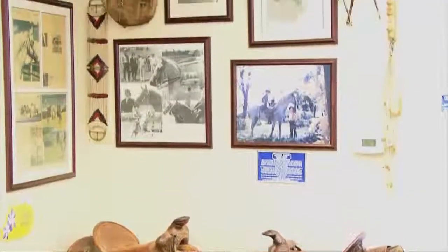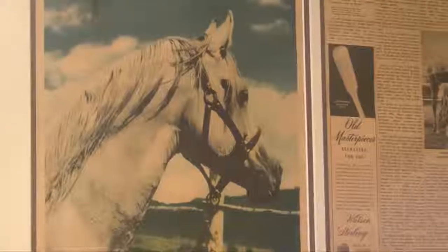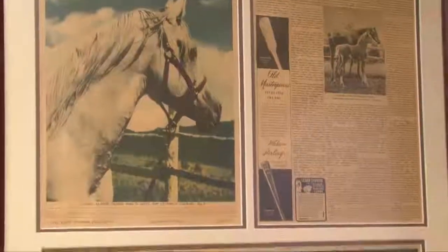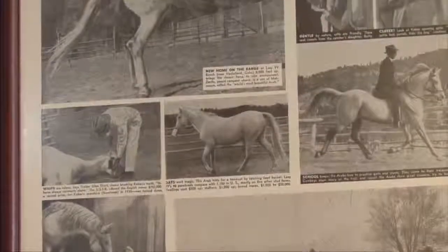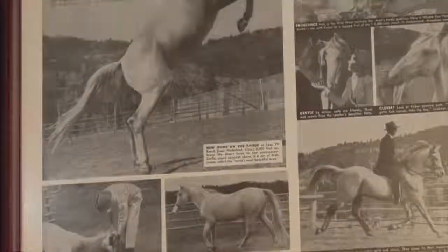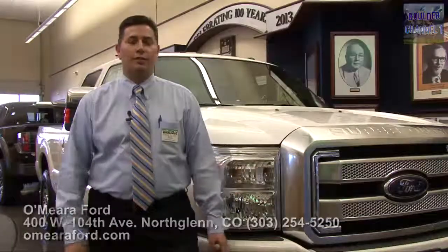If you're here in our showroom, you'll actually see right outside of Bonnie's office the Arabian horses that the O'Maras have actually raised up in the area. So we've got a huge and deep history with cowboys, horses, and what it means to be the Frontier — which is why we're supporting Frontier Days this year.